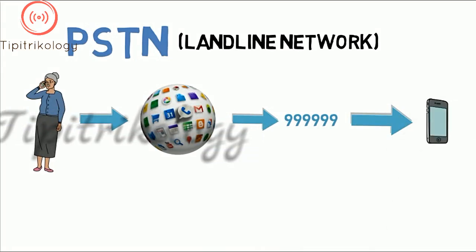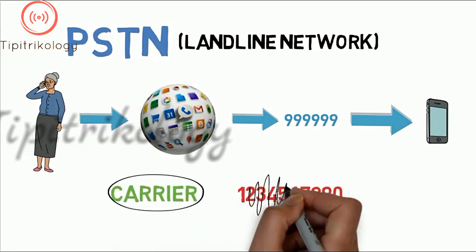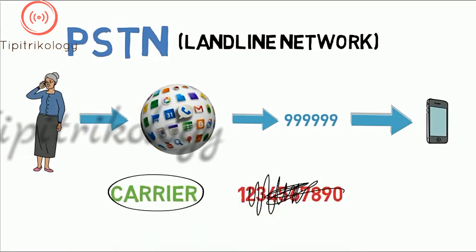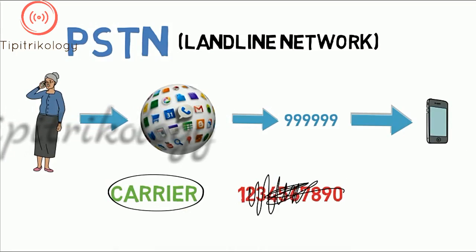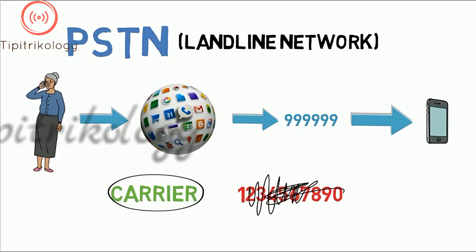As a result, you can easily switch carrier without having to change your phone number, as one number can ring any phone through any carrier. If you change carrier, all you need to change is the number to which your calls are routed, which is completely at your discretion and easy to do.